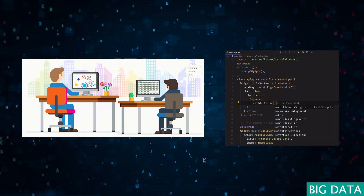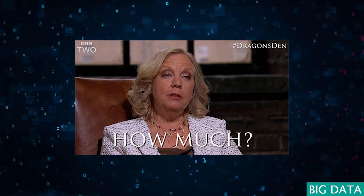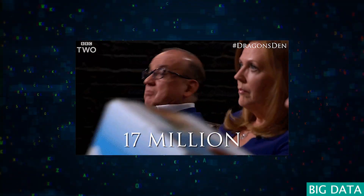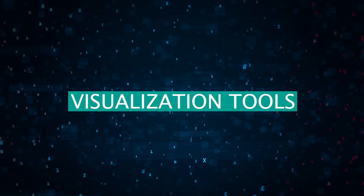You typically need to have worked at a company with data at scale to use these tools, because these are enterprise tools that can cost a lot of money. It's simply overkill if you're only analyzing a small table of data.